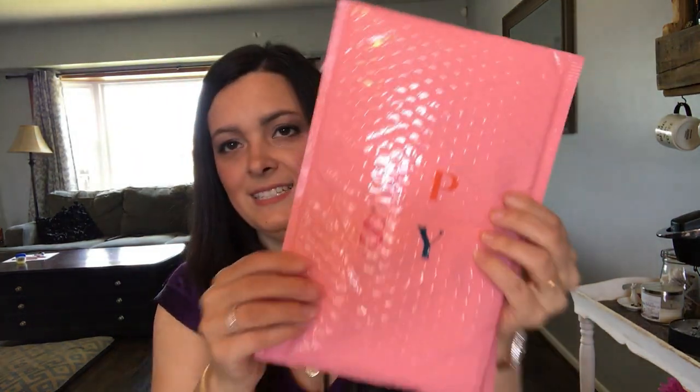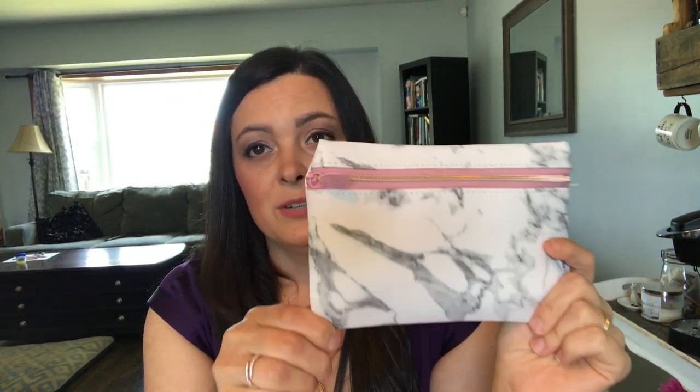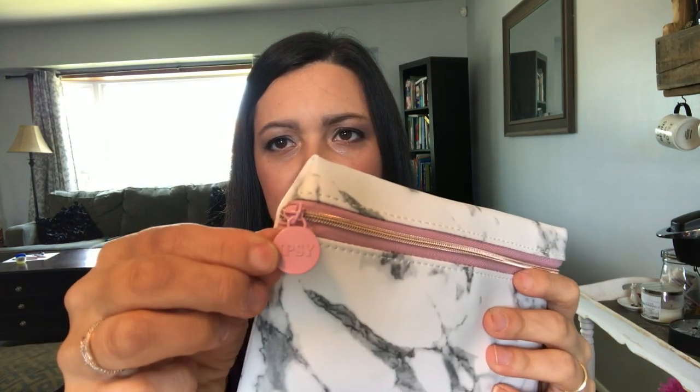Moving on to box number two — I'm sure you've all heard of this — Ipsy. The cost is $12 a month for the regular Glam Bag, which is what I got. There are also the Ipsy Ultimate Glam Bag and Ipsy Plus that cost more. With the regular Ipsy you get five deluxe sample size products plus a makeup bag every month. This is an adorable makeup bag with a little tab that says Ipsy.